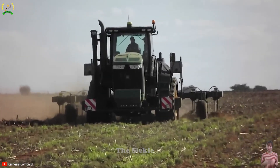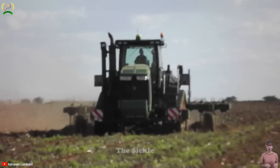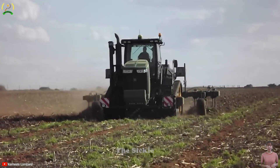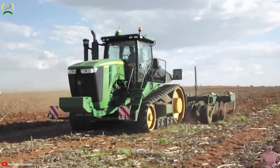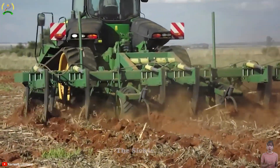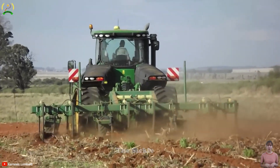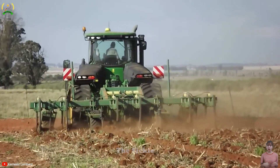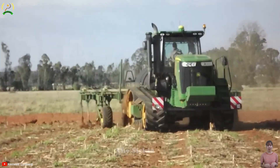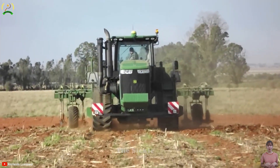The John Deere 9560 RT tractor excels in deep ripping operations. This robust and versatile machine is specifically designed for efficient and effective soil cultivation. Equipped with a powerful engine, the 9560 RT provides the necessary horsepower and torque to tackle even the toughest ground conditions. Its deep ripping capabilities allow it to break up compacted soil layers, improving soil structure and promoting better water infiltration and root growth. Advanced technology and precision controls ensure accurate depth and evenness of the ripping process, resulting in optimal field preparation for planting.